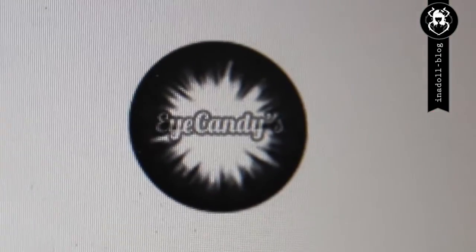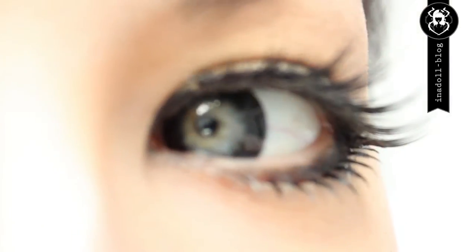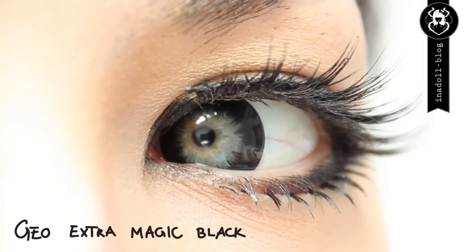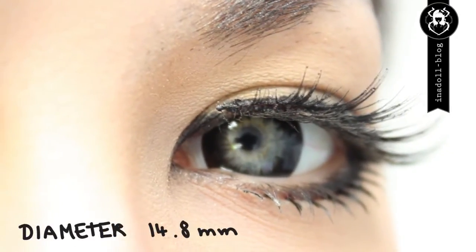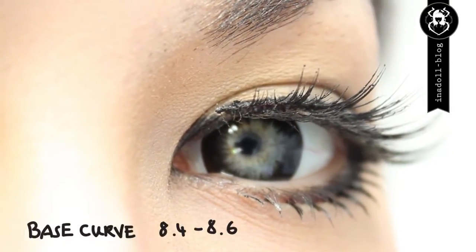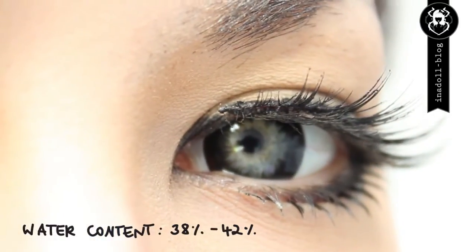The lenses I'm going to review today are called GEO EXTRA MAGIC BLACK. They are not colored — they just have a large black ring around them and they make the eyes appear a lot larger than your natural eyes. The lenses are manufactured by the brand GEO, located in South Korea. The diameter is 14.8 mm, but they do look larger when worn and are told to have a 15 mm effect.